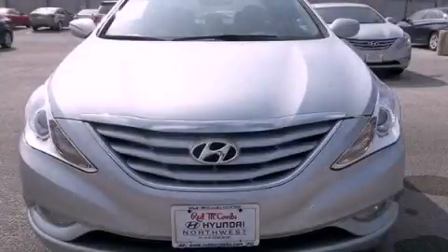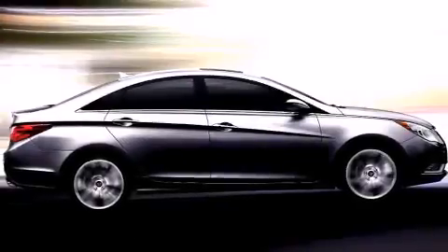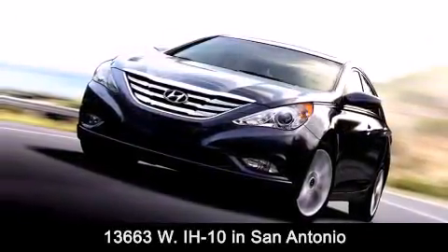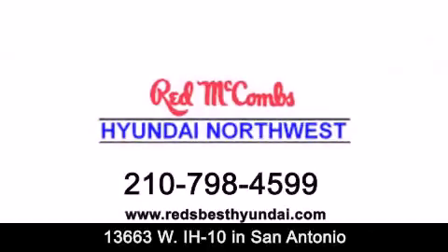We invite you to contact us today to learn more about this vehicle. Red McCombs Hyundai Northwest is conveniently located at 13663 Interstate Highway 10 West in San Antonio. Contact us today to find out about our specials or visit us at RedsBestHyundai.com.